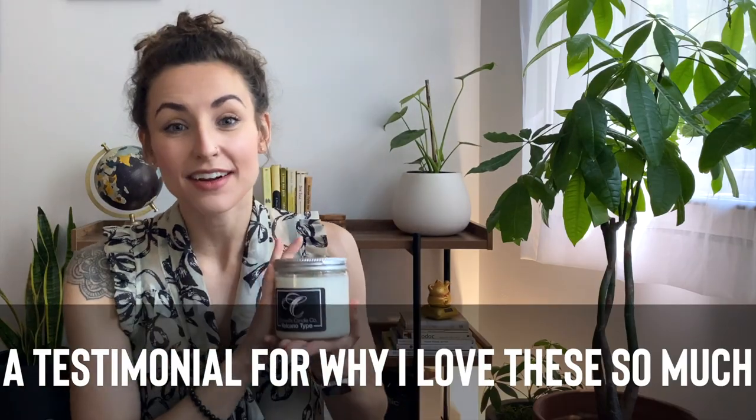If you're new to this channel, welcome. Consider hitting the subscribe button down below and make sure you check out the description where I've got links for the products I mention in this video as well as a discount code. Make sure you stick around to the end of the video where I'll be sharing proper candle care so you can get the best value out of your candle.